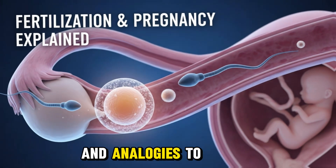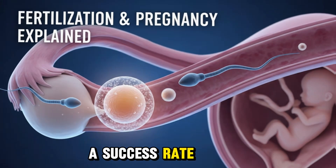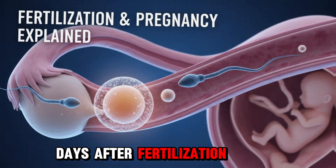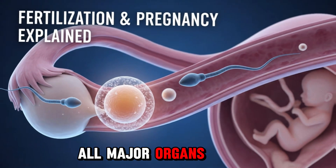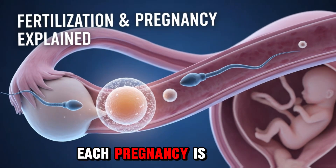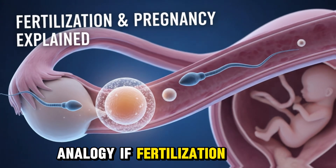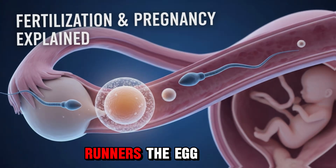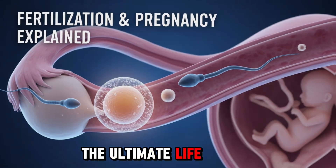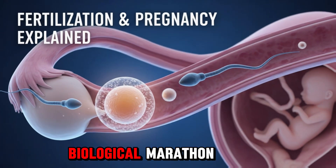Section 10: Fun Facts and Analogies to Remember. Out of millions of sperm, only one fertilizes the egg — a success rate less than 0.0001%. The heartbeat starts 22 days after fertilization. By week 10, all major organs have formed, even though the fetus is just the size of a kumquat. Each pregnancy is unique — even identical twins develop slightly differently. Analogy: if fertilization were a marathon, the sperm are runners, the egg is the finish line, and the uterus is the track. The winner builds the ultimate life. Isn't it incredible that every human life starts as a single cell running a tiny biological marathon?